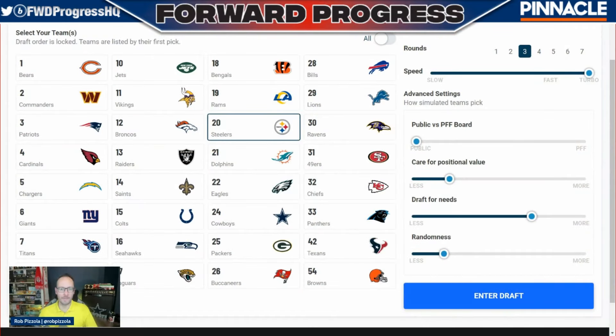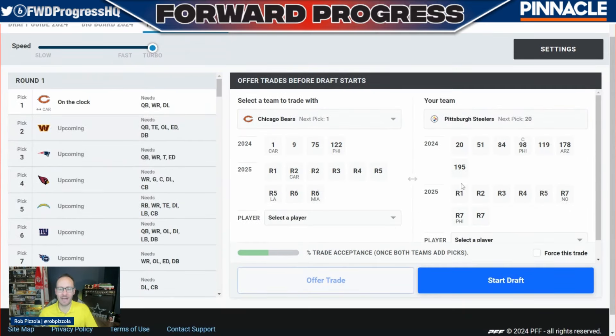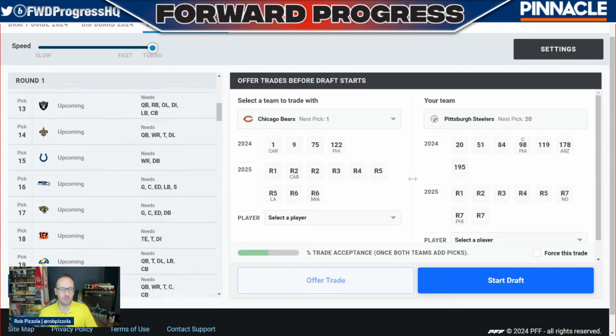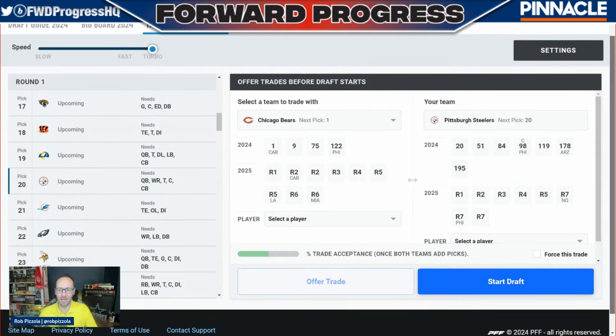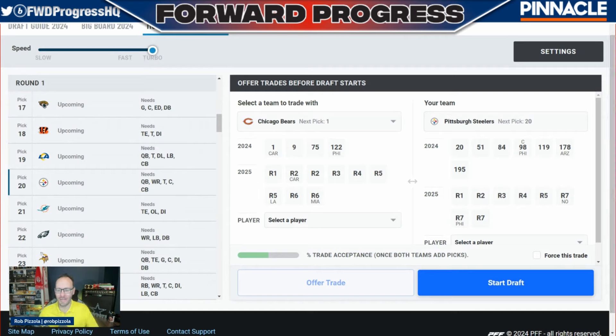We're going to bring up the Pro Football Focus board here. The Steelers are drafting at number 20. Last year they took Broderick Jones in the first round and Joey Porter Jr. in the second round. The Steelers are not a team I'd put a lot of consideration into trading up — they need a lot of help at receiver and on the offensive line, could use an additional corner, and are lacking depth across the organization. So I don't want to give up the 20 and potentially the 51 or future draft picks. We're going to let the draft run all the way to number 20 and see what we have.